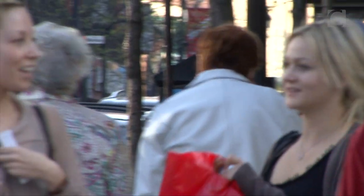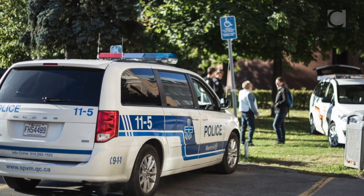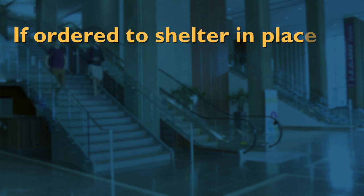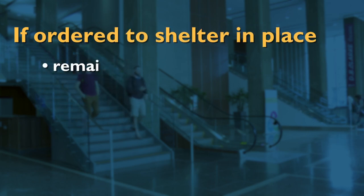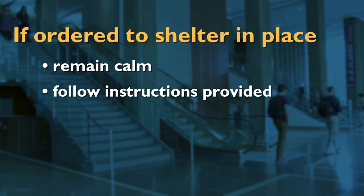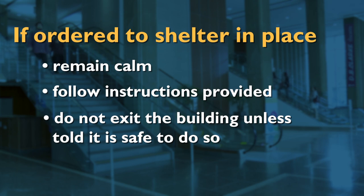Sometimes there may be external risks such as a demonstration or police operation which will require you to shelter in place. When an order has been given for you to shelter in place, remain calm and follow any instructions provided. While you can continue to circulate in your work area, do not exit the building until you are informed that it is safe to do so.